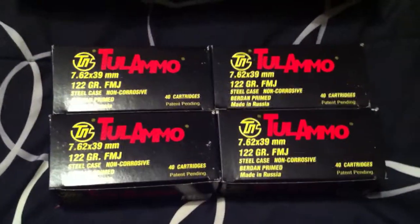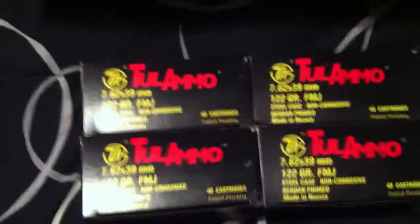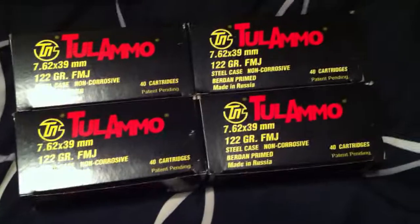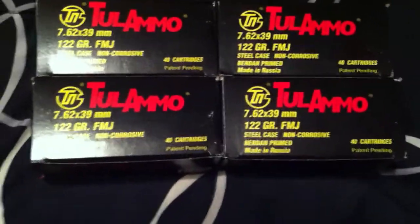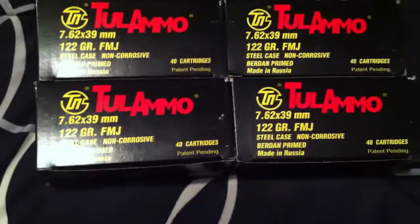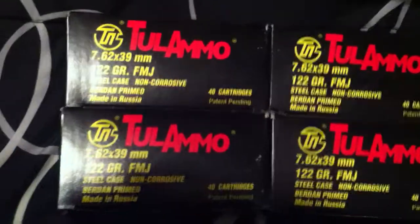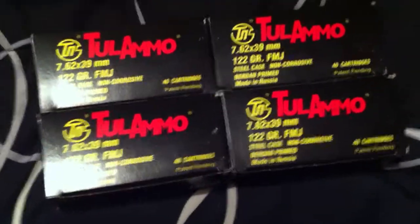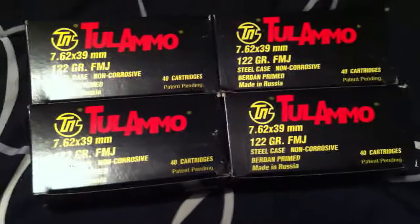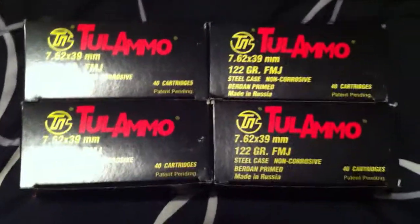Only picked up these four boxes — I think they had almost a full case there still. They had a whole bunch of Perfecta 380 and Perfecta 9mm, a couple boxes of Perfecta 223. I've got 223 and 556 coming out of my ears, I don't own a 380, and I got enough 9mm. This is where I'm lacking right now in the 7.62x39 department, so I figured I'd grab four of these.